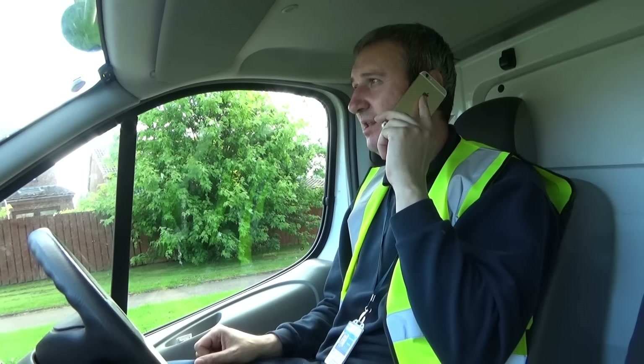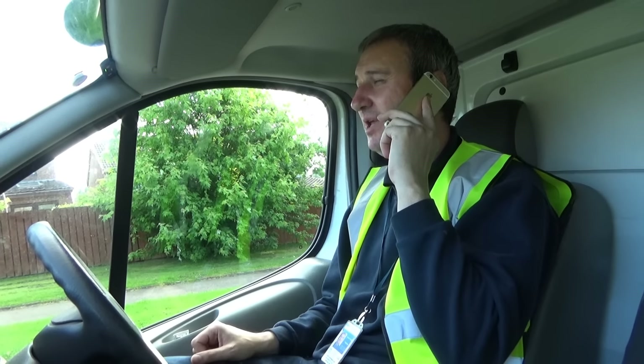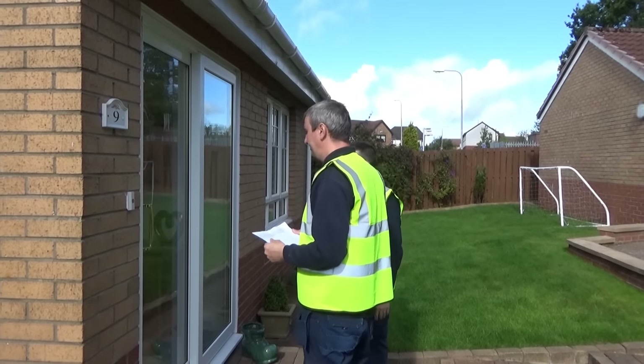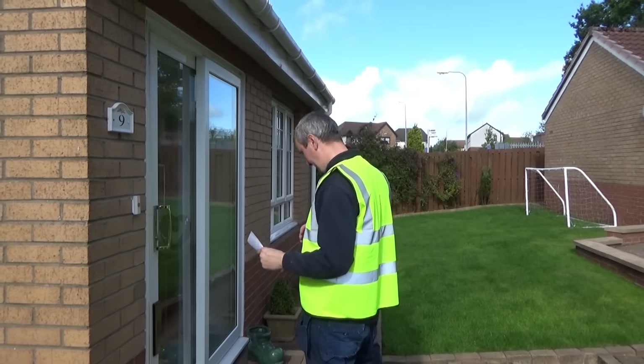On the day, a qualified and experienced TSG engineer will phone to give you plenty of notice on when they will arrive. All TSG engineers are disclosure checked and will identify themselves to you before gaining access to your property.